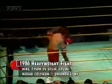Today he weighed in at 220 and a half pounds. Zowski was 210. A swelling around the left eye of Steve Zowski, who is now taking the best Tyson has to offer. And you know that this guy is going to feel it after the fight.